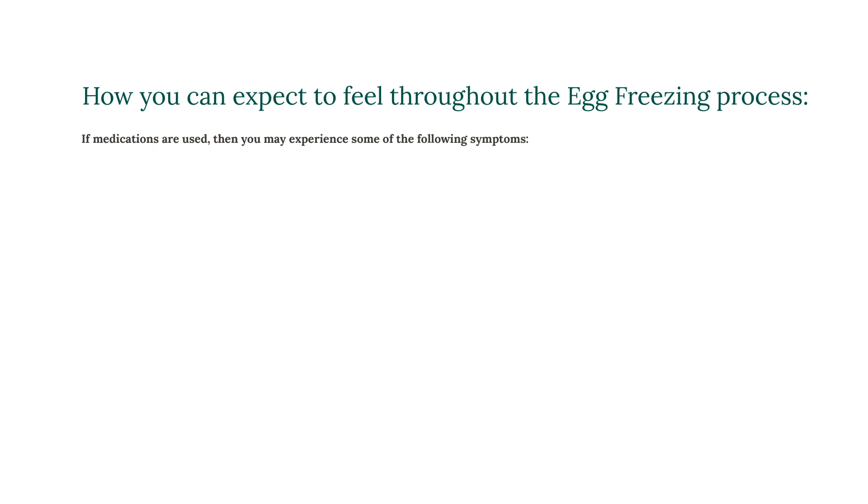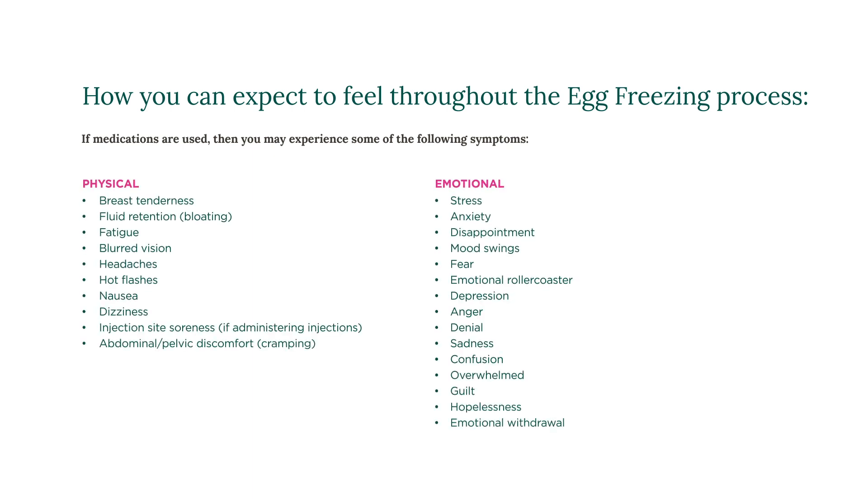How you can expect to feel during your egg freezing process depends on the types of medication you are prescribed and their side effects. Not every patient experiences all of these physical or emotional symptoms listed — they are just some of the symptoms you may experience as part of this process. If you experience blurred vision or if any of these symptoms are progressive or concerning to you, please call your health care team at CCRM. You can expect to feel back to normal following your first period after your egg retrieval.